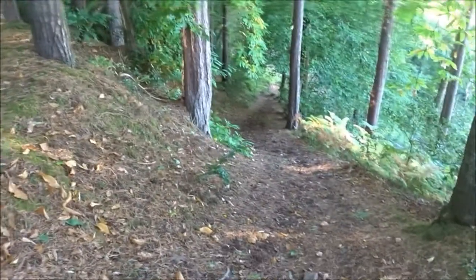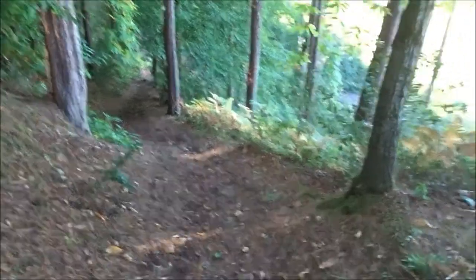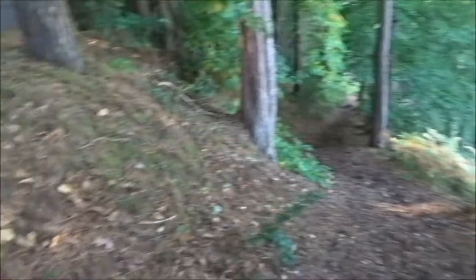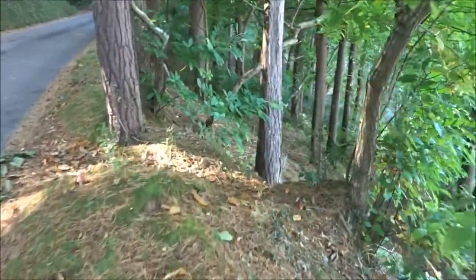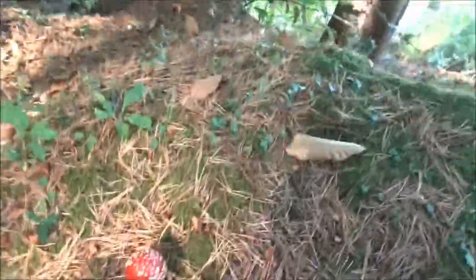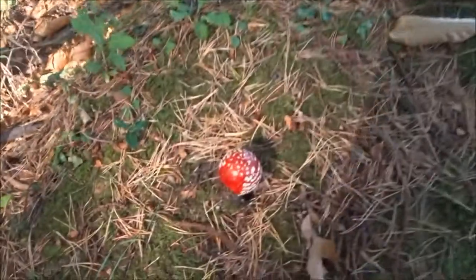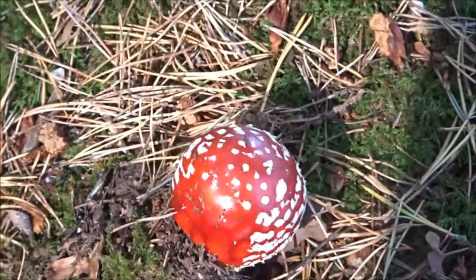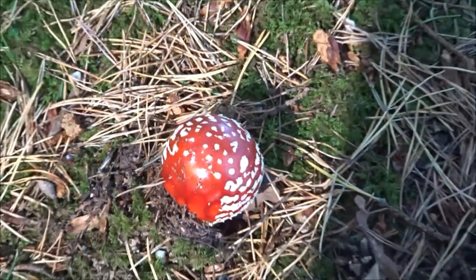That's it then. So it doesn't tell me the distance, but we're going down this way. I've just seen a couple of small mushrooms, actually. Wait a minute. There. Oh, look at those — aren't they sweet? Look at that. Toadstools.